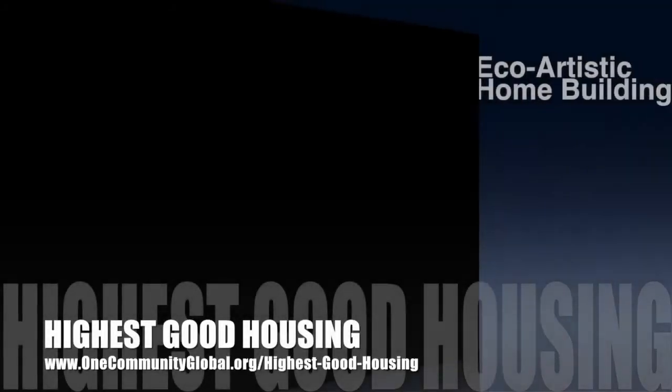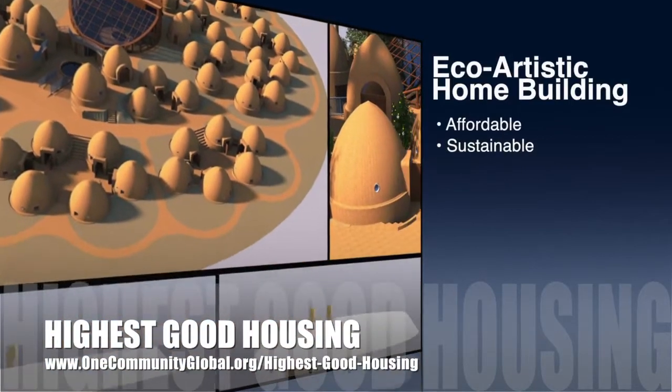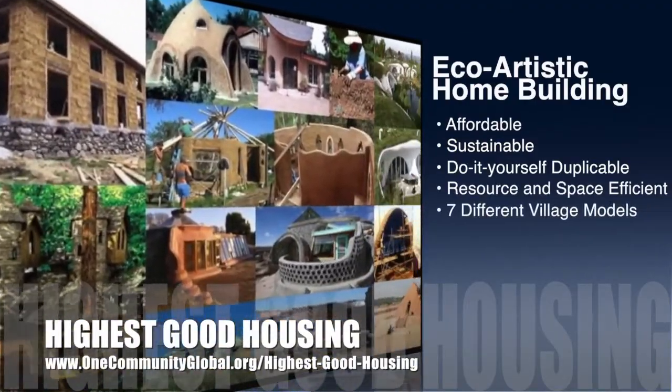The One Community approach to Highest Good Housing is eco-artistic home building that is affordable, sustainable, do-it-yourself duplicable, resource and space efficient, and consists of seven different sustainably constructed village models.